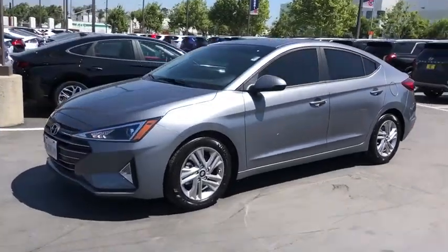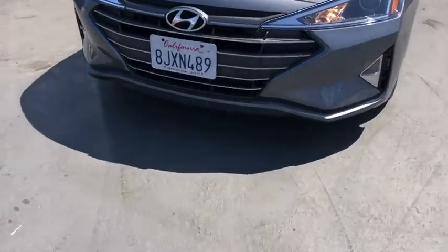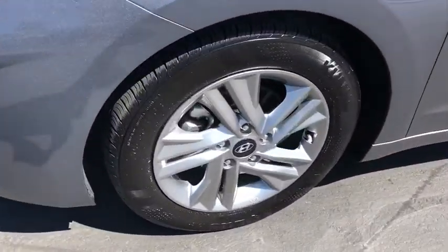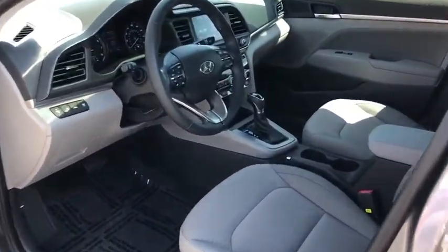This vehicle has less than 7,000 miles. Here are some of this vehicle's great options: keyless entry, traction control, Bluetooth, dual airbags, power steering, one owner, alloy wheels, four-wheel disc brakes.